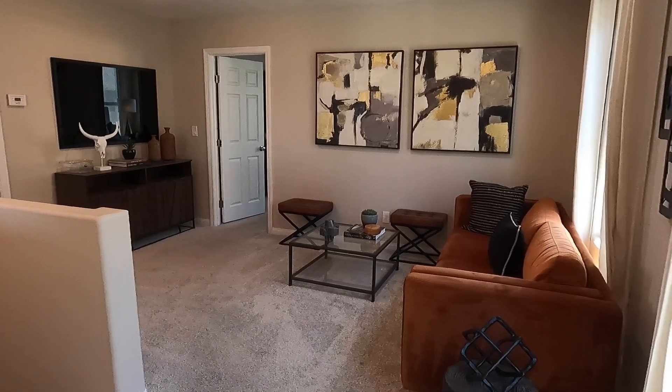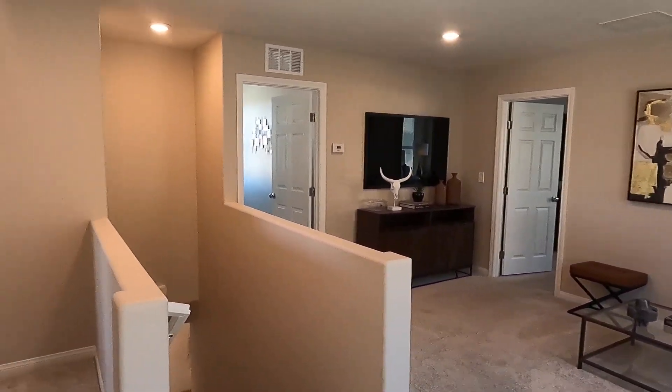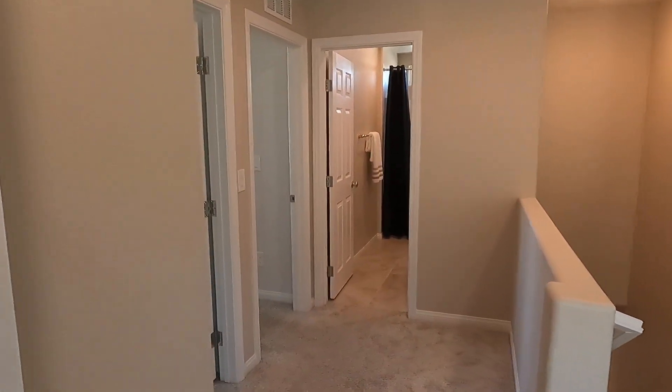Let me go to the corner and show you guys what I'm seeing. You can see yourself a loft up here — pretty big space.